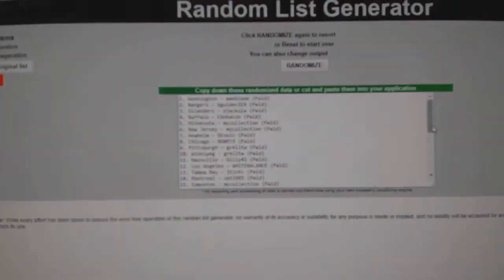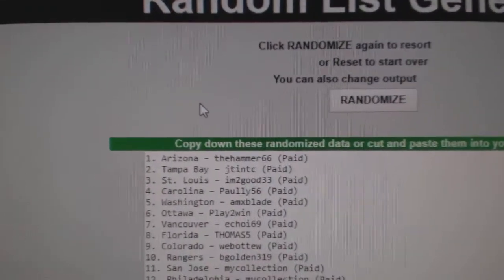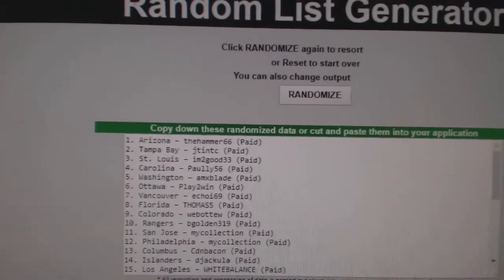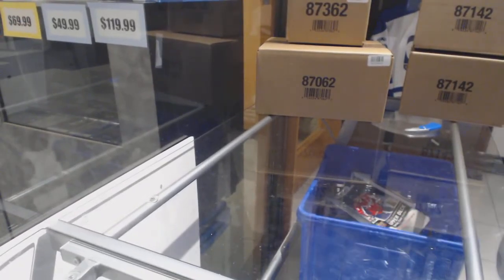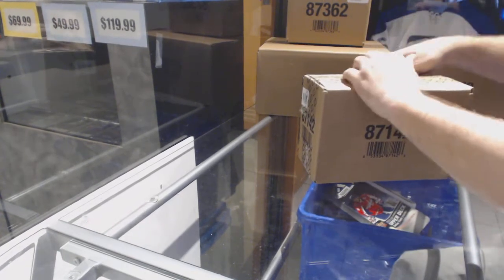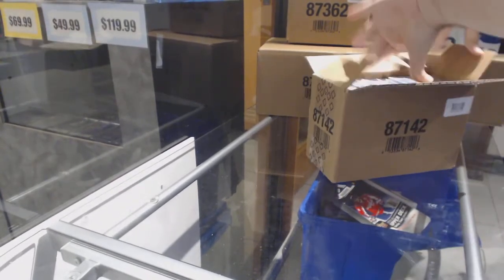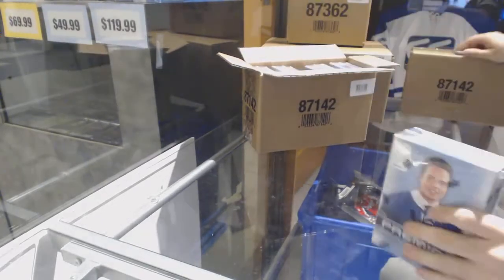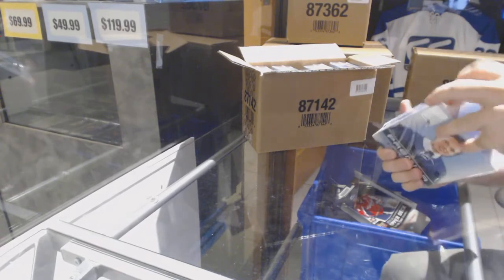Starting off season break, 78-74. Whoever lands on top gets the Maple Leafs. One, two, three — hammer gets the Maple Leafs! Congrats to hammer.